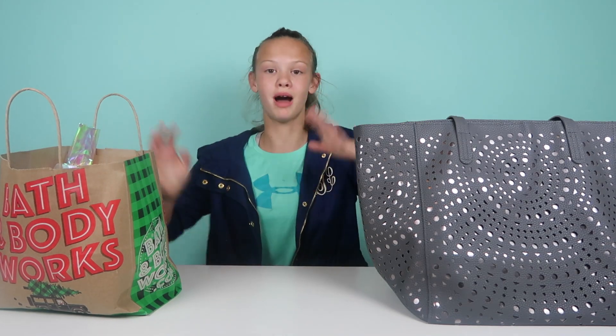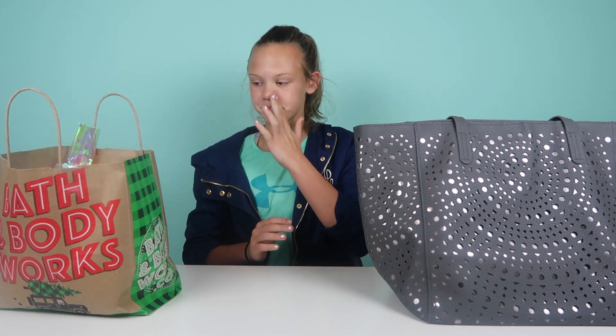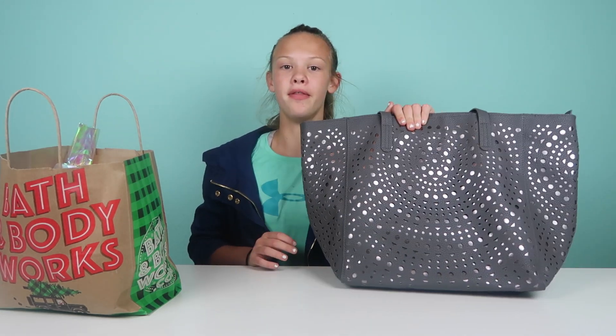I'm obsessed with Bath and Body Works — you've probably seen it in a lot of other videos, and those videos are linked down below to show you my other Bath and Body Works hauls. They added a lot more stuff and redesigned a lot of other stuff.